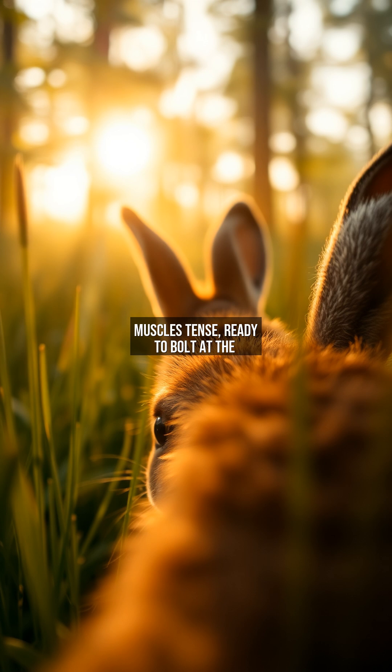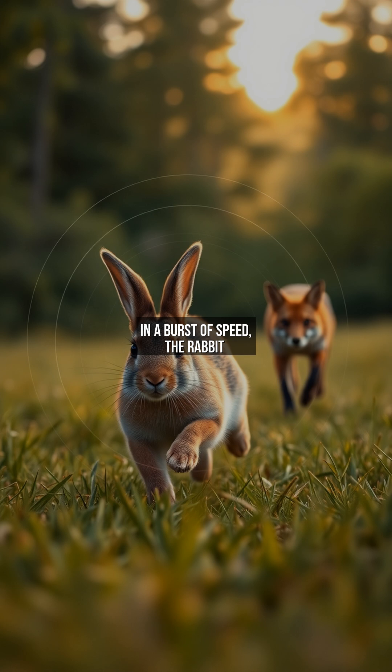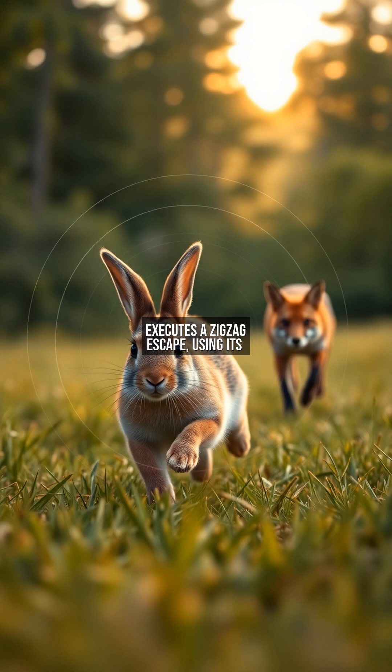The rabbit's muscles tense, ready to bolt at the slightest sign of increased threat. In a burst of speed, the rabbit executes a zigzag escape, using its wide vision to track the fox's position while navigating obstacles. Its eyes provide continuous updates on the predator's location, allowing for sudden direction changes that confuse pursuers.